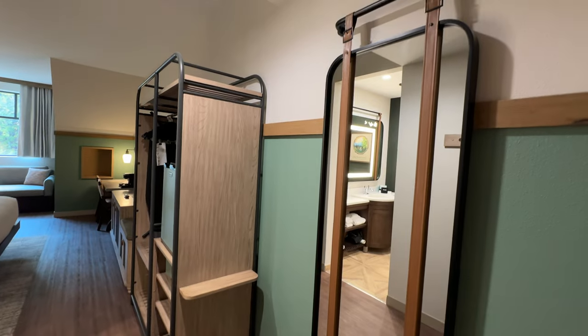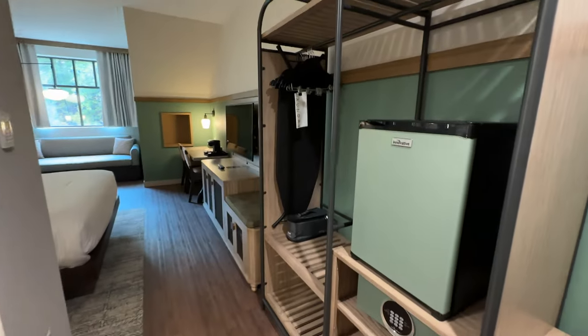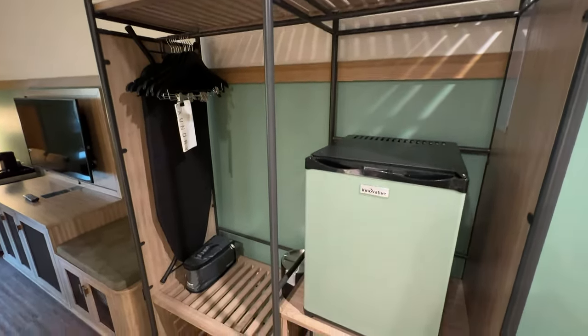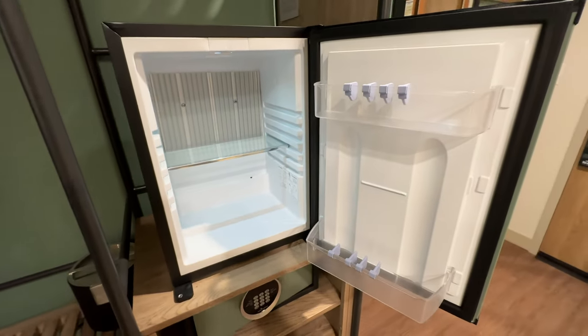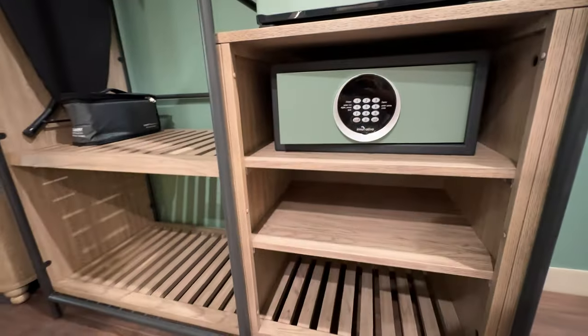You've got this large full-sized mirror when you walk in to the right. Coming over here, there's a large storage area with a place you can put some of your bags or things up top. They've got a refrigerator here that's a pretty good size — you can put some drinks and things that you want to keep cool. Down below the refrigerator, you would find a safe and more storage.